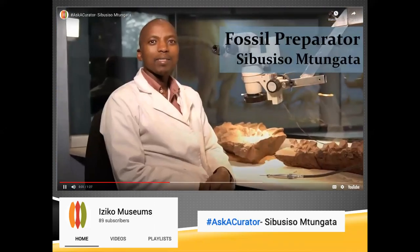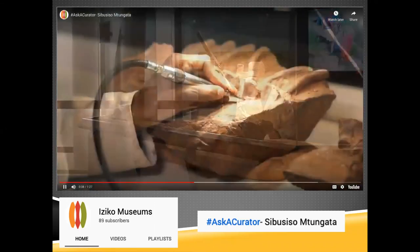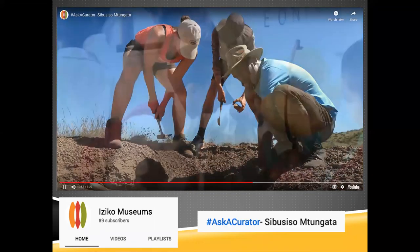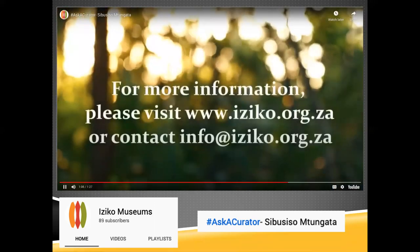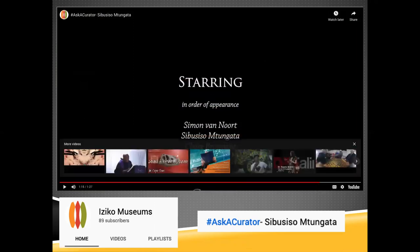In the video, Sibu Mtungata introduces himself as a fossil preparator whose job entails preparing fossils, going into the field to look for fossils, and bringing them to the museum. He notes he never got a formal degree but received in-house training, and got fascinated by fossils when he visited the museum. This gives you an idea of the types of content we'll be developing.